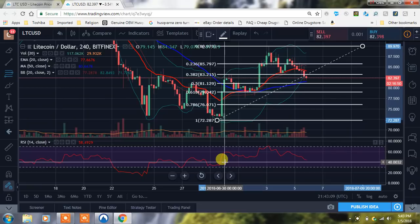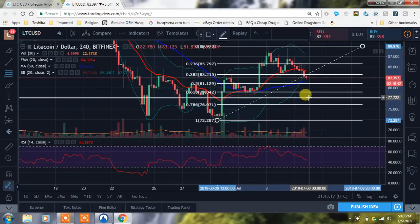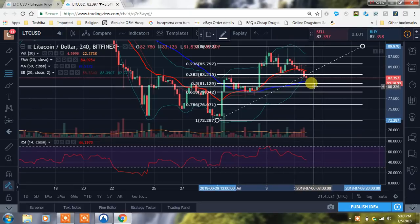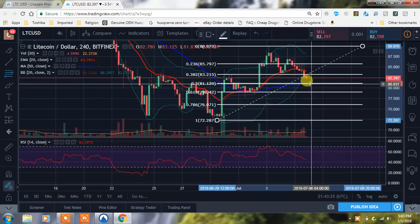We're at $82.39 right now and you can see that we're testing the 50 moving average right here in blue, and that's also close to the 50% here on the FIB retracement. Pay attention to that because that's important support we need to be watching and see what we do.